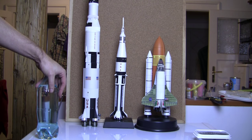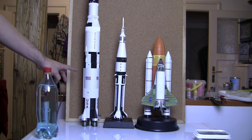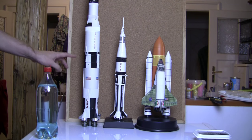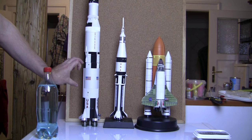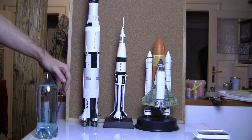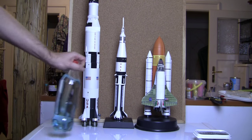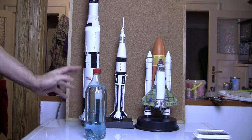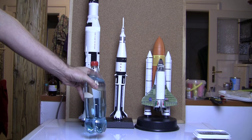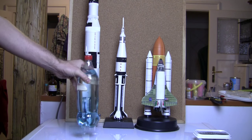It all boils down to this: what fuels these rockets is basically the same thing that fuels your body. Especially the first stage of the Saturn V — it ran on liquid oxygen and kerosene, essentially oil. So there's a tank of oil at the bottom and a tank of liquid oxygen. This is what a single litre of liquid oxygen looks like. The colour, volume, and mass are all about right — it weighs about one kilo. The density of liquid oxygen is very similar to that of water.